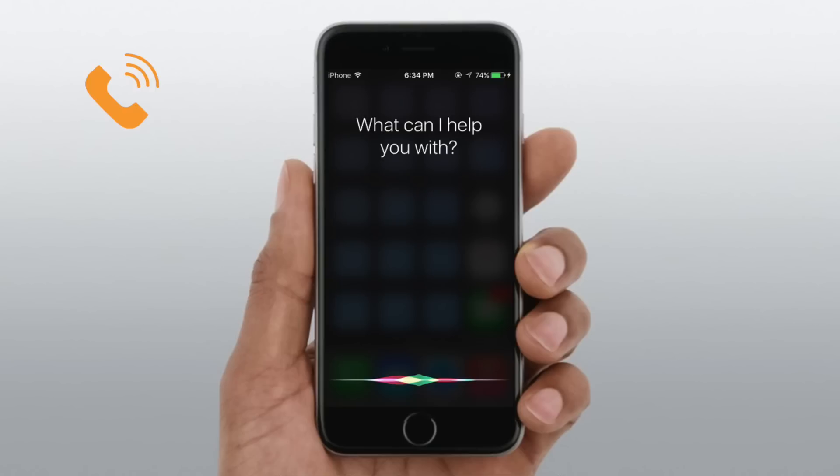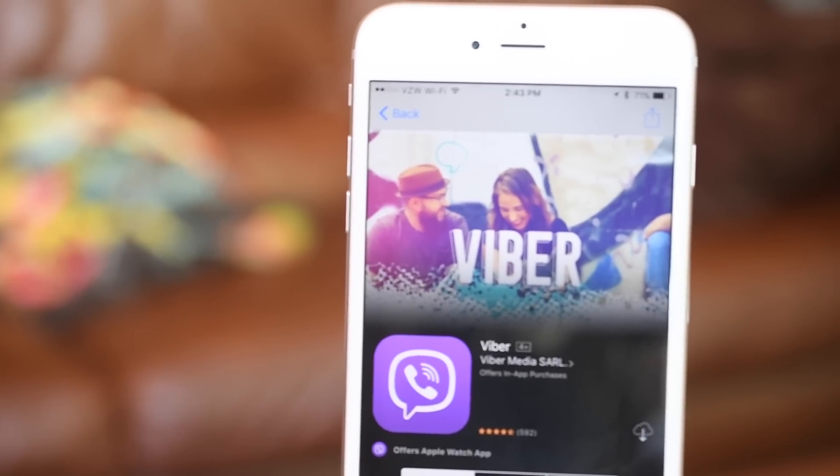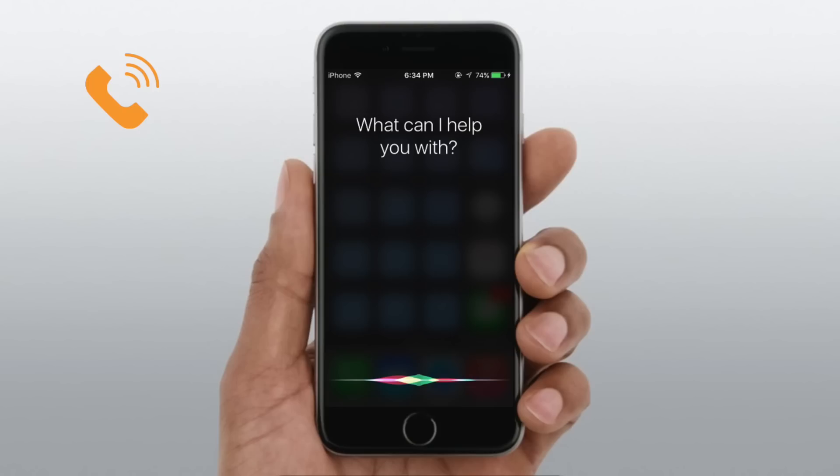First up is VoIP calling. That means you can make voice over internet calls using any number of third-party applications like Viber. So I can say 'Siri, call my aunt using Viber.'